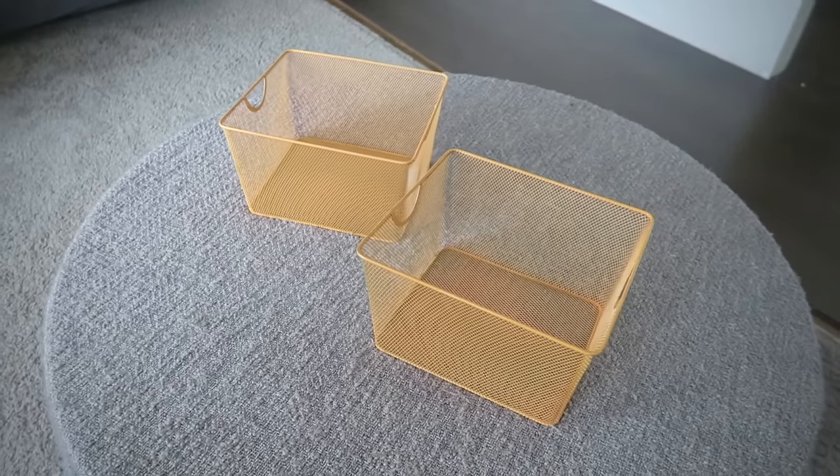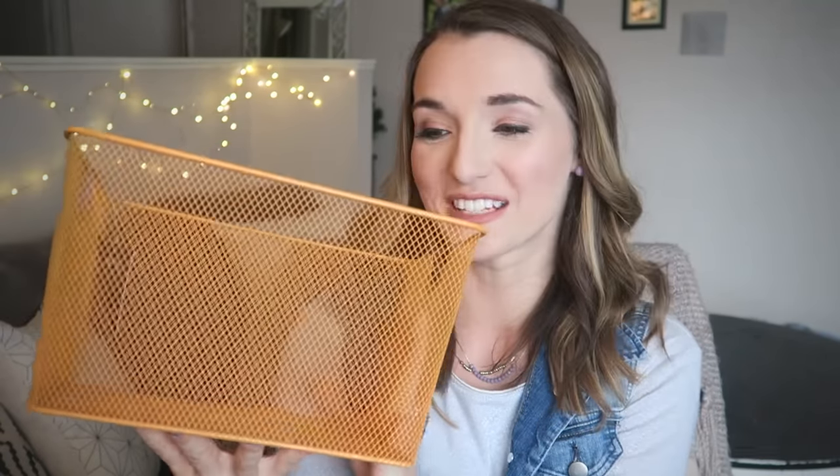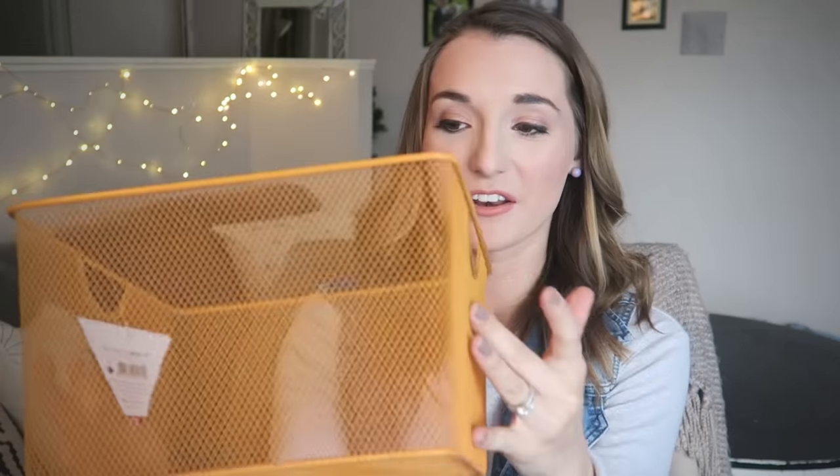First of all I want to show you the basket itself. It's just this orange mesh basket from the Dollar Spot at Target. It was three dollars. I really like the idea of getting a multi-purpose basket. I can use this in their bedroom after they're done taking all of their Easter stuff out of it.